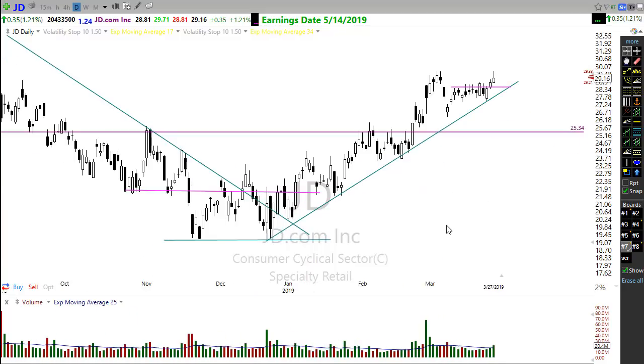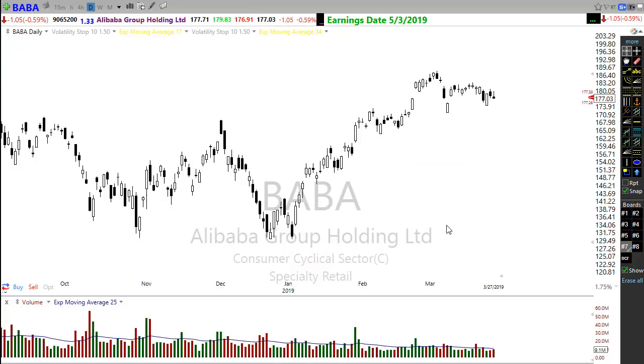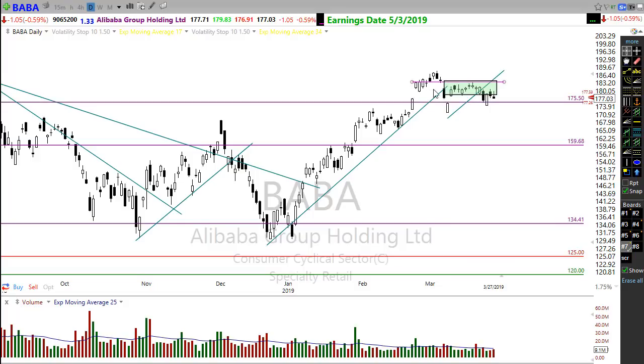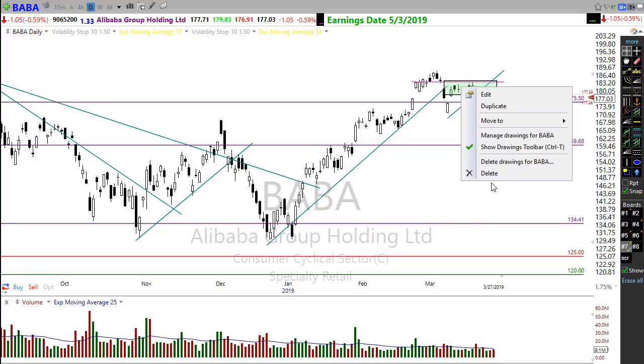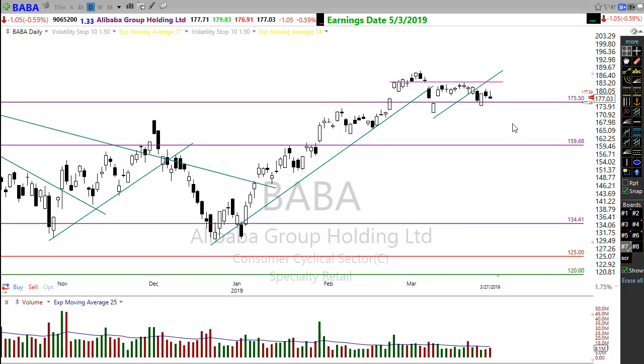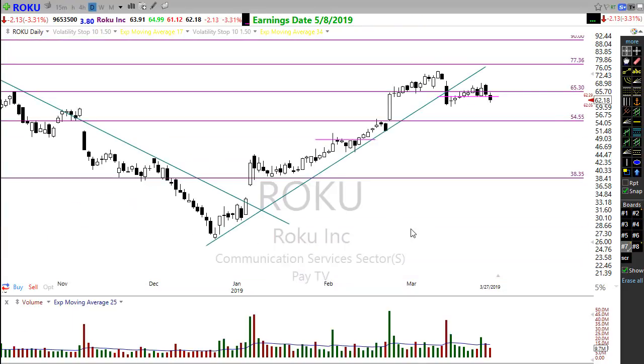BABA might be another place to look. It's been struggling — I had a price box placed around the action hoping it would hold, but we've slipped back to test support. BABA is another one that could respond very well to a US-China trade deal. It's not ready to trade yet, but keep it on your list.